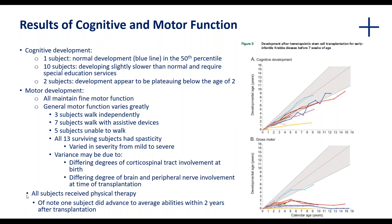Both subjects received physical therapy, and one subject did advance to average abilities within two years of transplantation. The varying degrees of motor function amongst subjects were notable, but overall there was a general improvement in their condition.